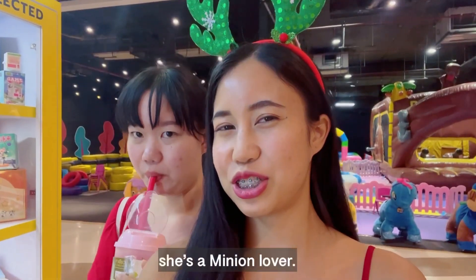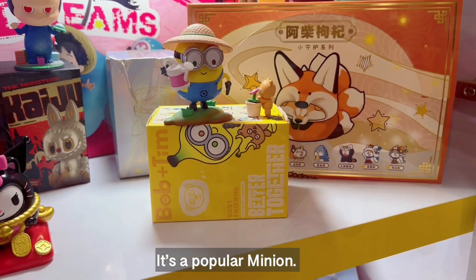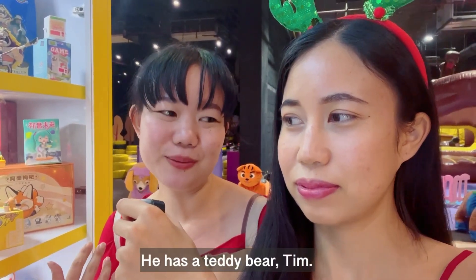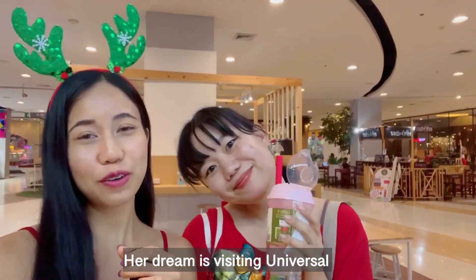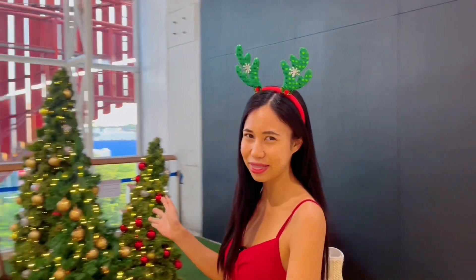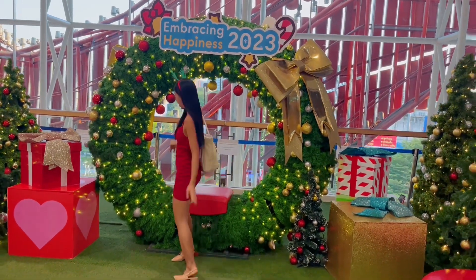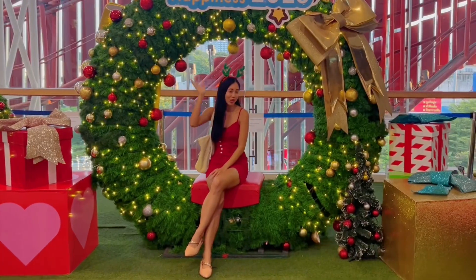My sister is a Minion lover. Her name — well, the Minion's name is Bob, and Bob is her favorite Minion. Her dream is visiting Universal Studios in Japan. Next to the pizza company on the fourth floor, they also arranged a big wreath that we can enjoy taking photos with, because it's very lively with these balls and lights.